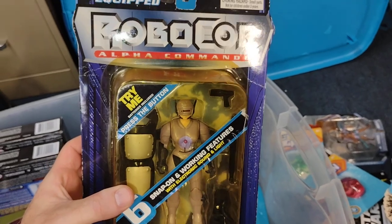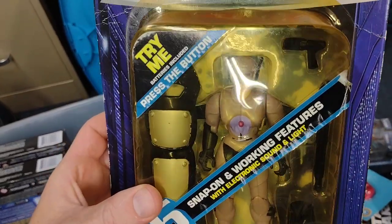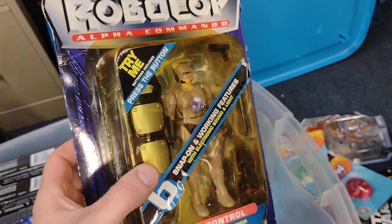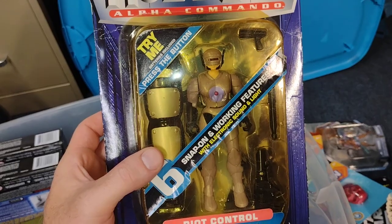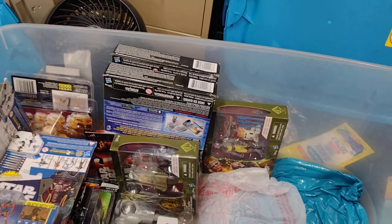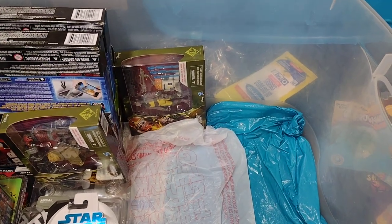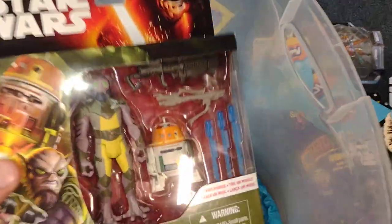Here is a Robocop Alpha Commando — Riot Control. I think this one was pretty rare. She's cool though — female Robocop. Kind of reminds me of the girl from Thundercats, the Space Patrol. She was awesome too. I think they are making or made a figure of her — I can't remember if I saw her at one of the California Comic-Con things.